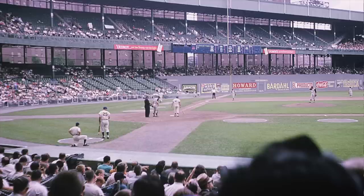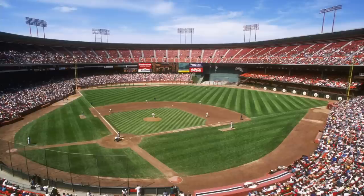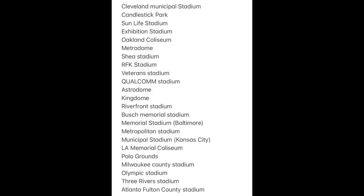Ladies and gentlemen, welcome into my official multi-purpose stadium rankings where I rank all of the major multi-purpose stadiums from worst to best. When I was compiling this list, I'm doing stadiums that are mainly multi-purpose, remembered as multi-purpose stadiums. We're not going to include the first Yankee Stadium, we're not including Wrigley Field. There are 23 of them. So let's kick it off with the worst multi-purpose stadium ever.